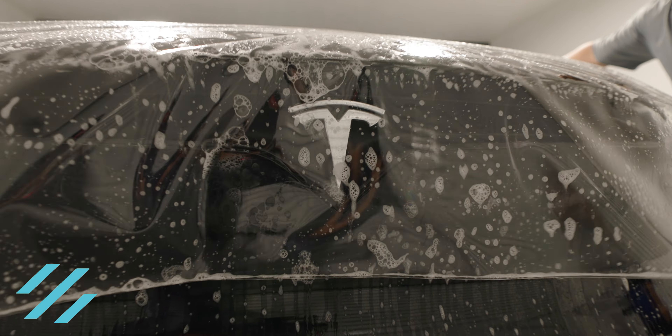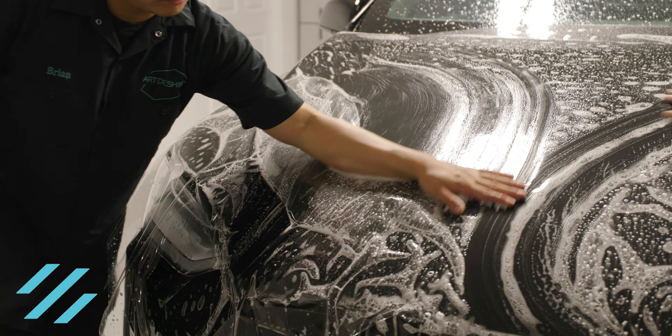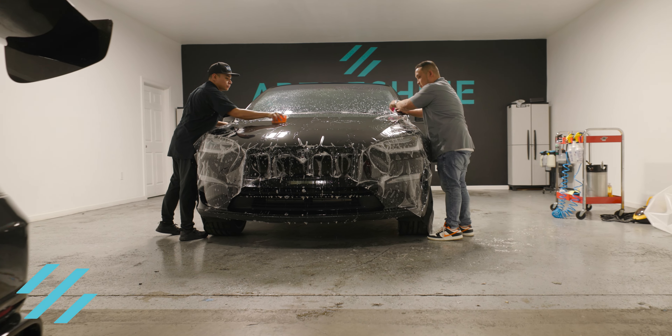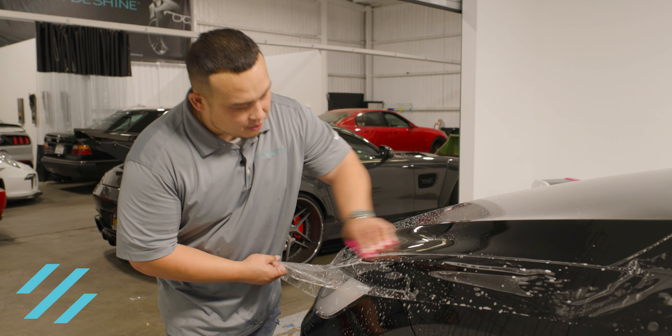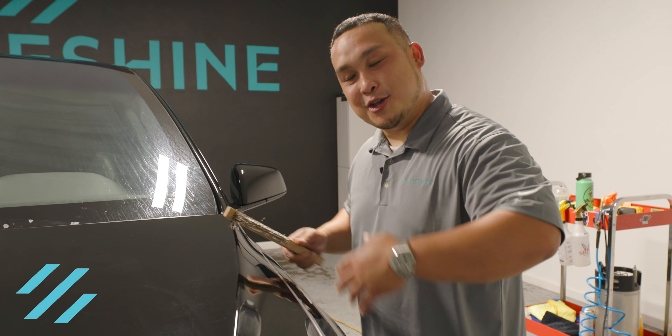Paint protection film, also known as clear bra, is a very strong, durable product. This film will protect your new vehicle from rock chips, scratches, road debris, or anything the road might throw at it. It also has self-healing technology — let me show you.